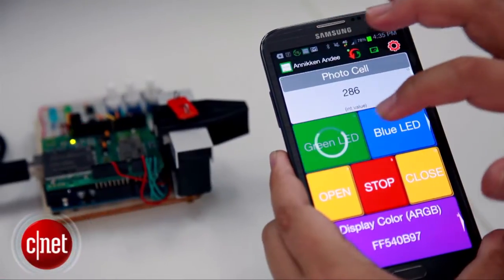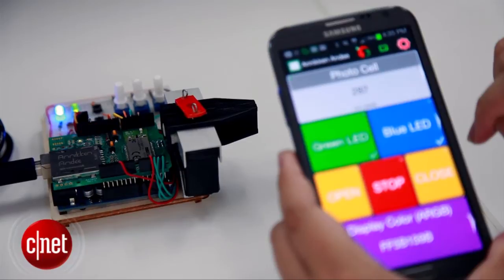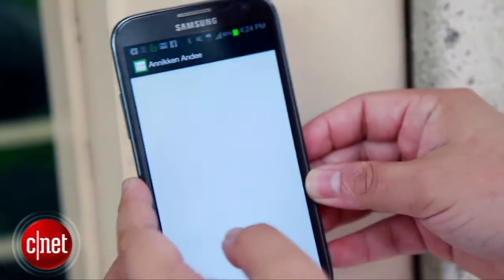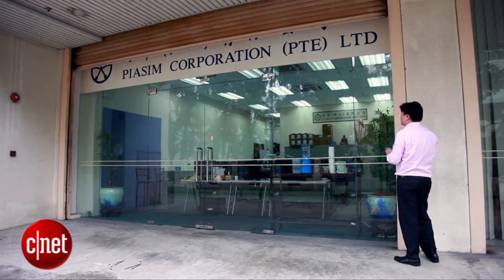You can use the Anakin ND to control your electrical devices — you can use it to turn things on or turn things off from the comfort of your smartphone. On a more advanced level, you can use it to control things like a roller shutter, controlling your shutters to go up or down.